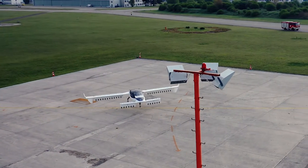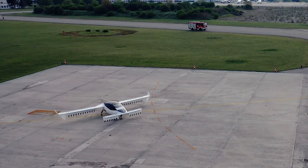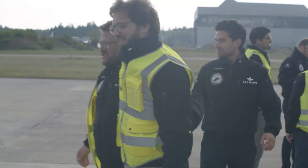First flights are always crucial, but the launch, of course, for us is just a small piece in this whole process. The testing will go on, the refinements, the engineering will all continue.